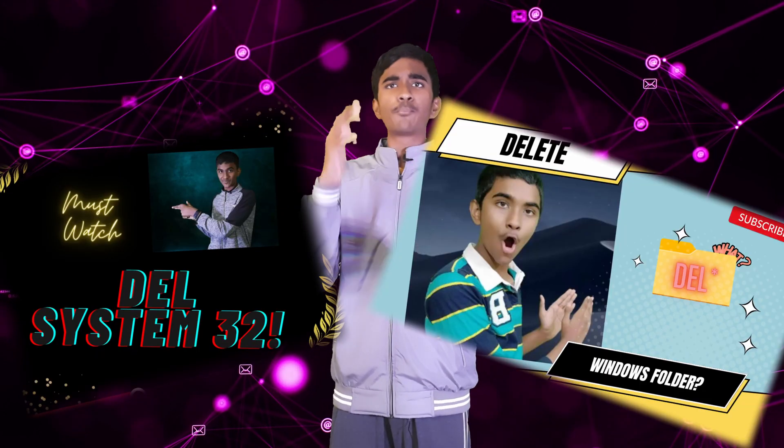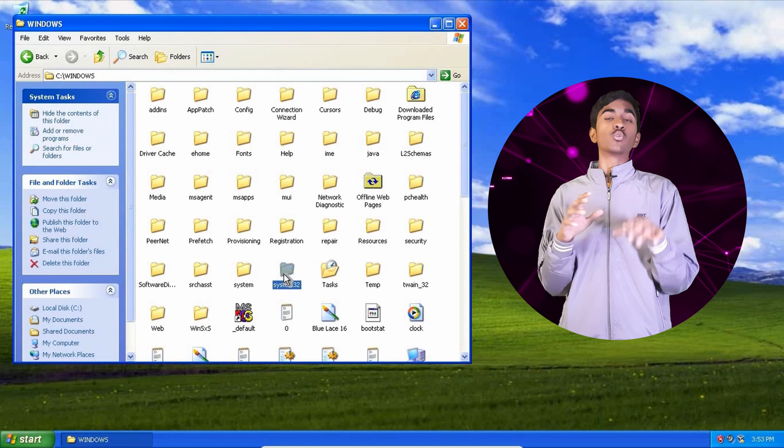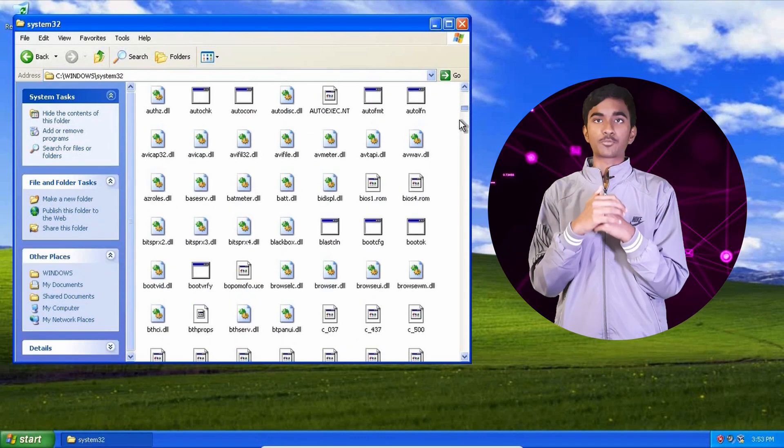Over the past few videos, I've been deleting a lot of Windows' important folders and registries, and my Windows computer is literally running. But today, once again, I'm deleting one of the most important folders — System32 in Windows XP on one of my old laptops. Let's see if this Windows XP cries once again.